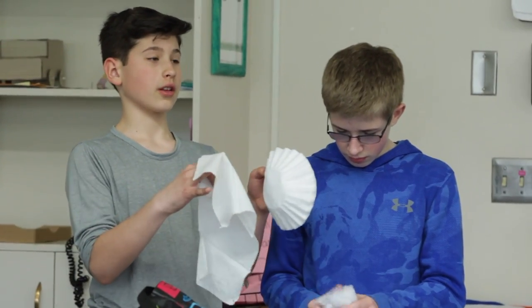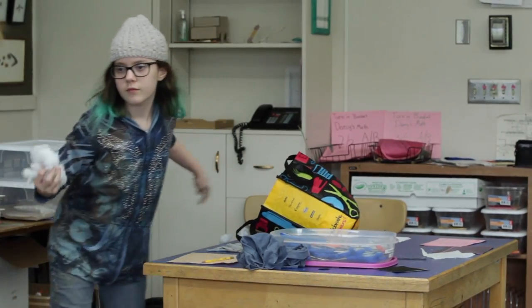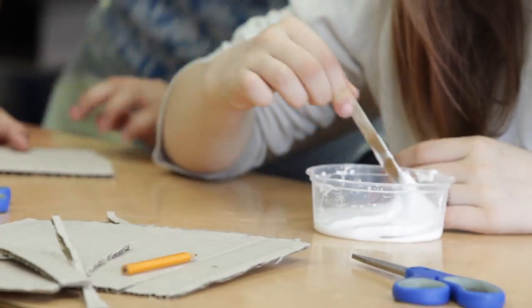They used a variety of materials: cardboard, cloth like old t-shirts, the stuffing from teddy bears, coffee filters, cotton balls. Charcoal is good for eliminating smells, so some rubbed charcoal all over their filters.